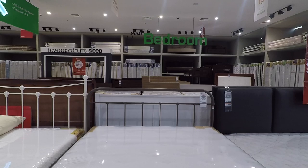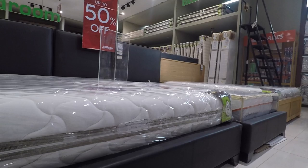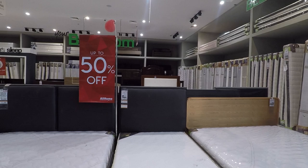Look at the bed frame. It's ₱15,790. This one with headboards and bed frame is ₱35,898. The single size, same design, is ₱31,898.